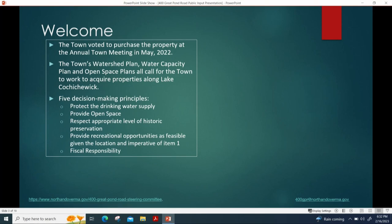We also need to provide open space. This is about 7.8 acres of land. We want to respect appropriate levels of historic preservation — this building is iconic the way it sits in the lake and is visible from so many places. We want to provide recreational opportunities as feasible, as well as maintain fiscal responsibility. We spent $1.8 million for that property, so we need to look at all available options.